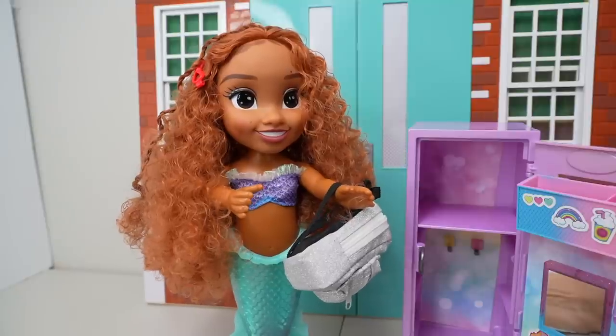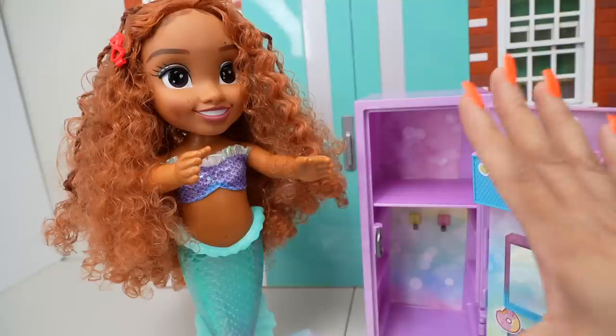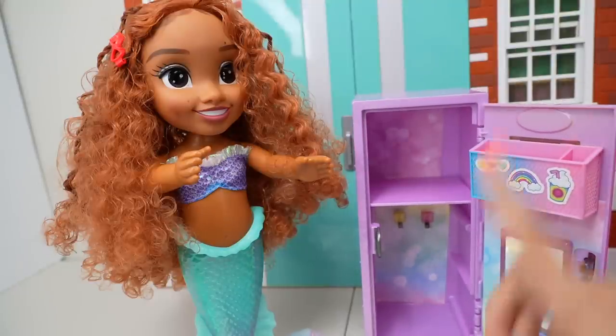Today is my first day of Mermaid Summer School. I heard tomorrow's the swimming contest. I'm so excited. Me too. It's going to be so much fun. But right now, we are going to help you organize your locker.